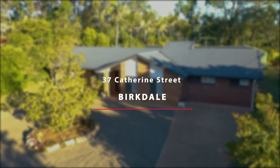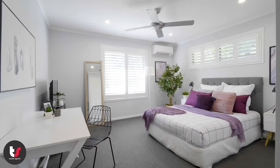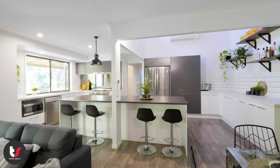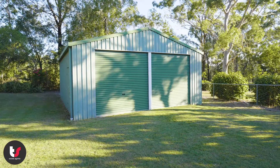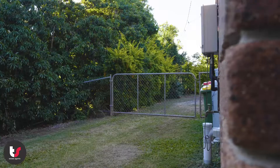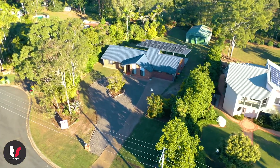Are you looking for a spacious low-set home on a large block? This home would be perfect for you, with five bedrooms, two living areas, a brand-new kitchen, and a huge outdoor patio — perfect for entertaining. There is also a double bay shed and space for a caravan or boat, set on a large 2074 square meter block.